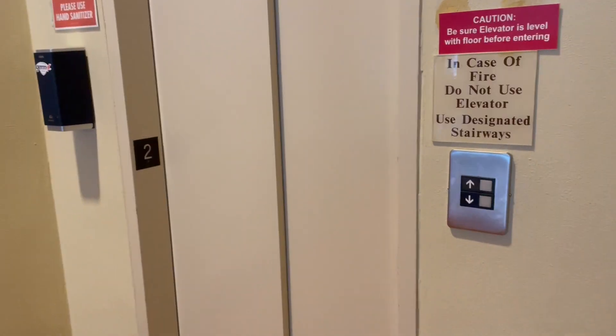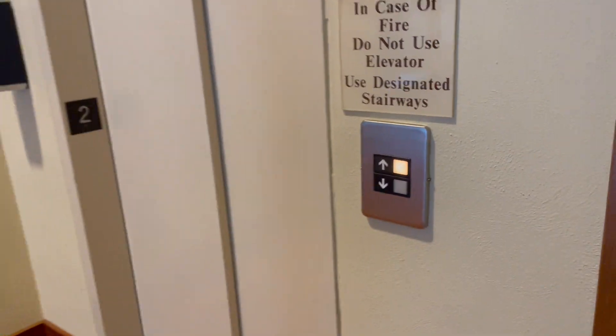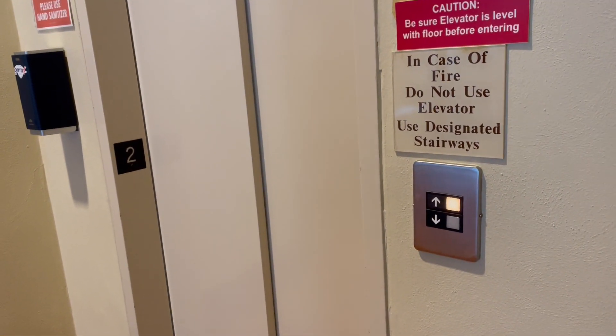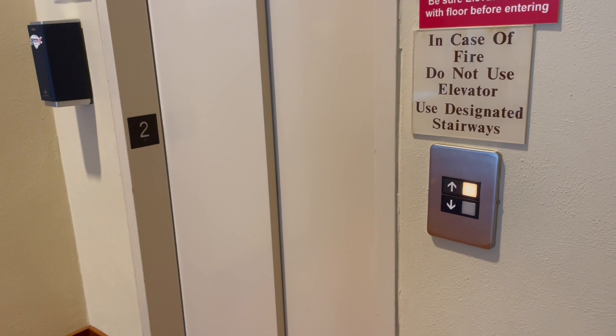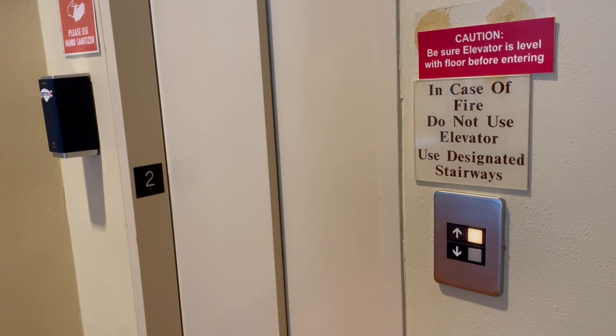This is the elevator here at the Johnstown Club Museum in Johnstown, Pennsylvania. It's a very early Series One — this is a very, very early one. This might be the earliest one I've ever seen.